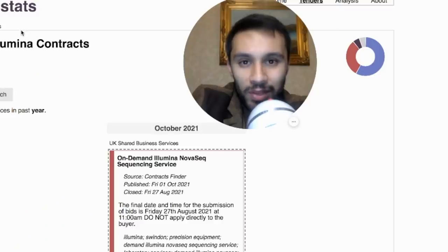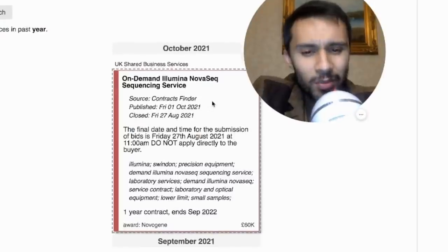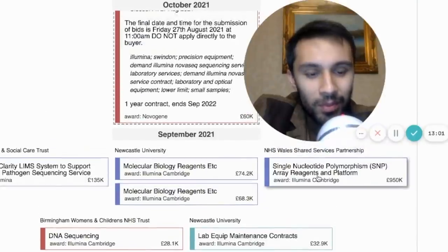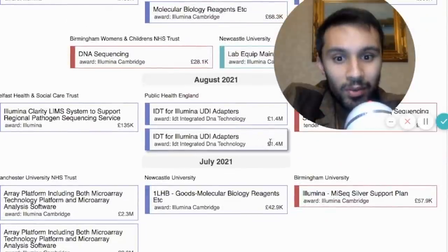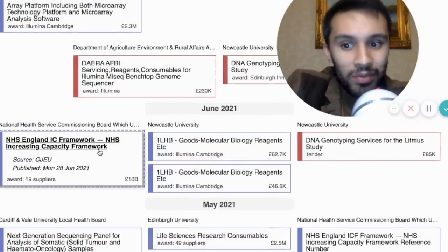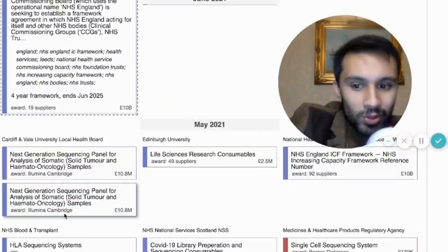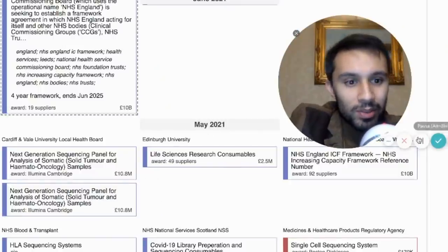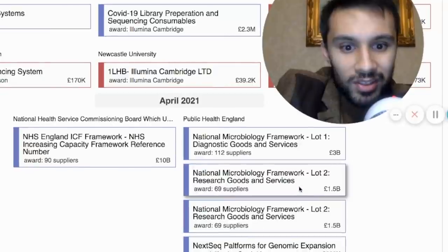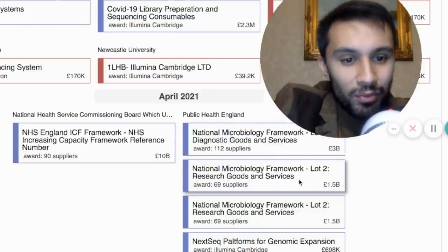Looking at Illumina's UK contracts, we went to BidStats and searched UK Illumina contracts. Some contracts range from £60,000 all the way down to £28,000, but as you scroll down some are awarded near a million — and further down it gets over a million: £1.4 million here awarded, £2.3 million awarded. One of the big contracts in England is a £10 billion one, with Illumina being one of 19 suppliers awarded. They also received some £10 million contracts in May 2021, and there's a big breakdown of suppliers — 112 suppliers who won a £3 billion contract, 69 suppliers for a £1.5 billion contract. Some of these are for diagnostic goods and services, others are for research.